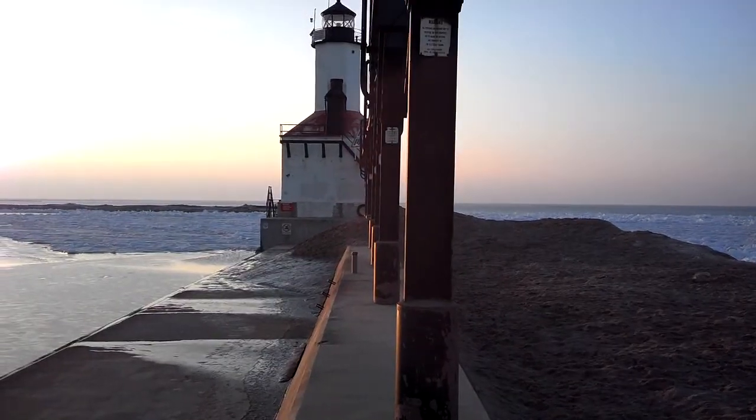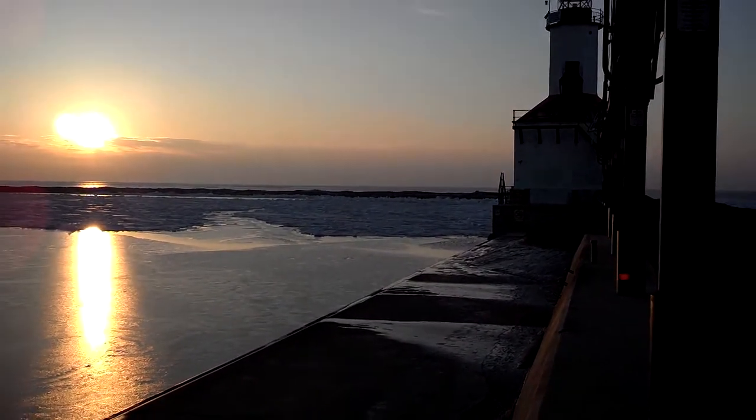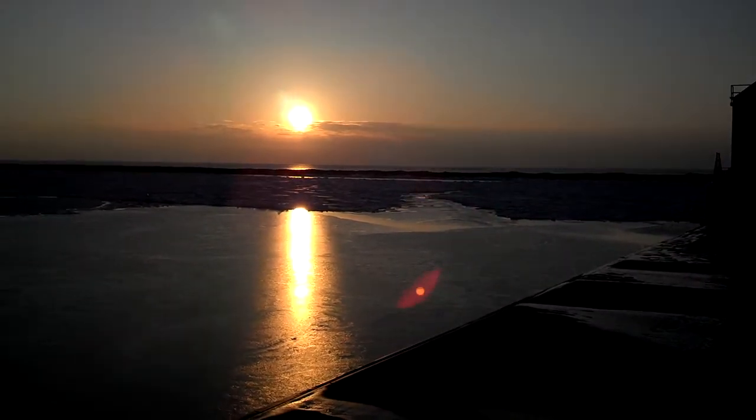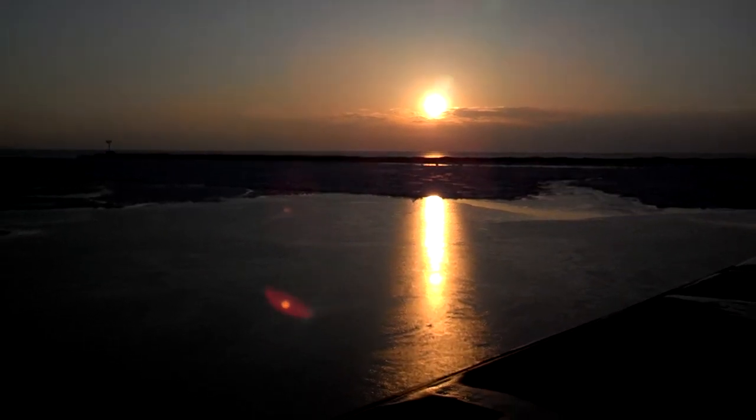Catwalk — there's the lighthouse. And now we transition to the harborside. There's the sun setting. The ice on this side is much smoother, probably much thinner as well.